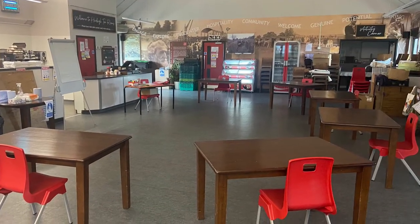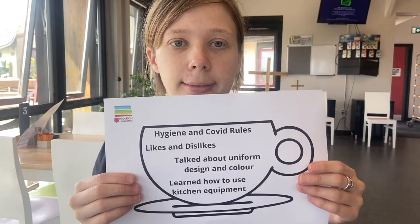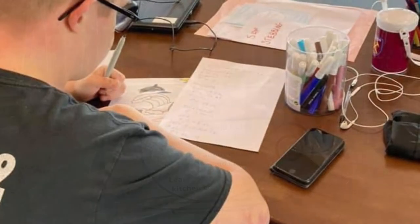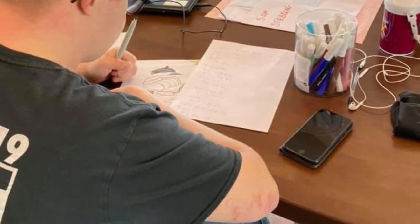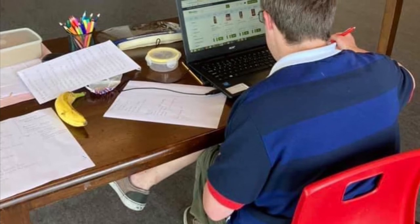Trainees returned in May following COVID restrictions. On their return, trainees spent a lot of time thinking about what the new tea rooms would look like and how things could be changed so they could run everything themselves. Time was spent researching similar establishments, looking at different layouts, suggesting new menus and a new style of service.